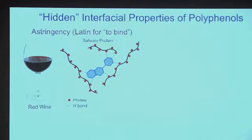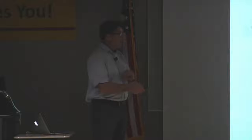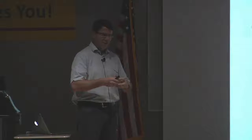What happens in astringency? The salivary proteins — the proteins that lubricate your mouth in the saliva — the polyphenols from the wine interact so strongly with these proteins that they condense the proteins. When the proteins are removed or condensed, your mouth feels dry because you've lost the lubrication effect of the proteins. This is an interfacial binding effect.